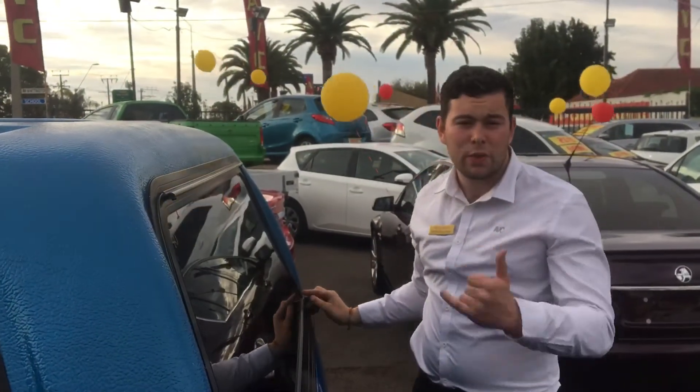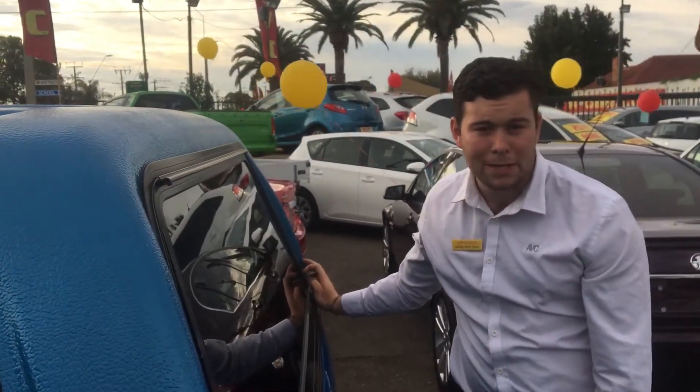Thanks for watching Brett. What I'll do is I'll keep in touch with you over the phone and punch down some figures. But other than that, have a good day.